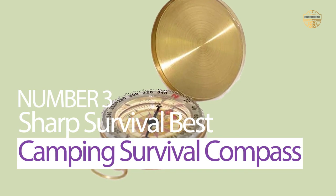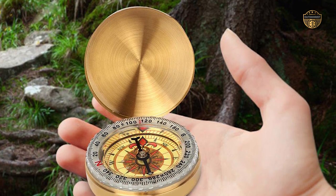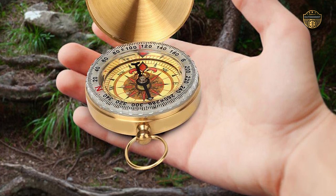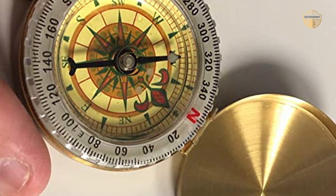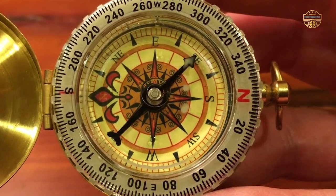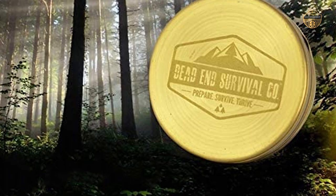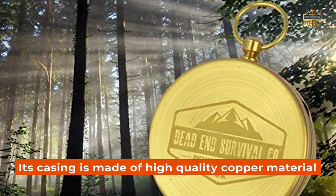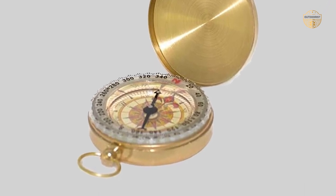Number 3: Sharp Survival Best Camping Survival Compass. Surviving in the wilderness can be tough without a reliable compass. This one is designed specifically with outdoor enthusiasts in mind. It features a 360-degree rotating bezel for easy navigation and orienteering, as well as accurate readings all year round in any weather conditions. Its compact size makes it perfect for carrying around with you wherever you go, ideal for camping or hiking trips. Because its casing is made of high-quality copper material, it will not corrode even under harsh conditions like rain or snowfall.